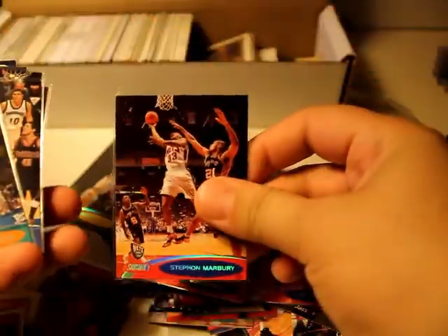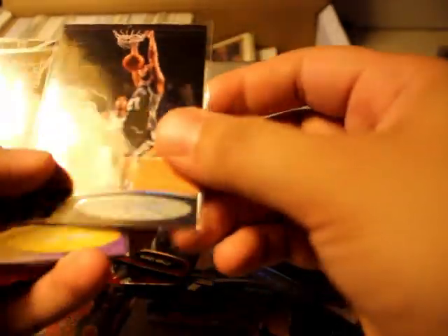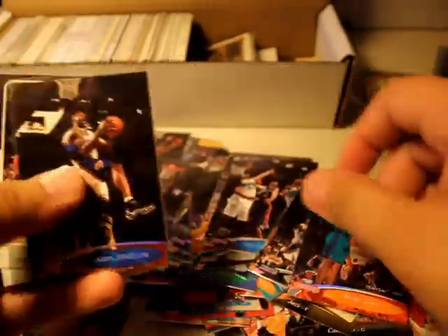Alright, got to fix all of this right here — Stephen Marbury, Stackhouse, Joe Smith. Oh, this one's nice: Gary Payton — look at that, what is that stuff? Looks pretty cool, definitely going to top-load that one. Robert Horry. Daniel Marshall, David Robinson, Brent Grant, Larry Johnson.